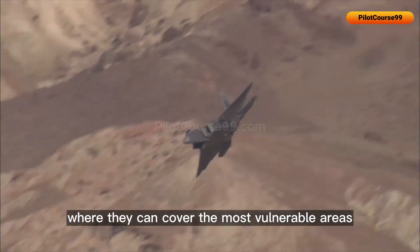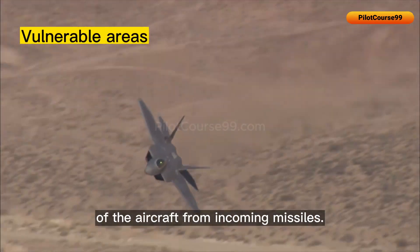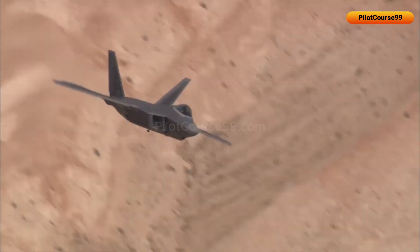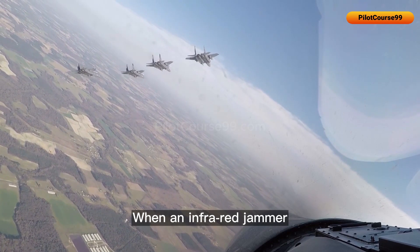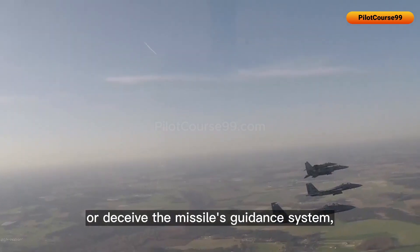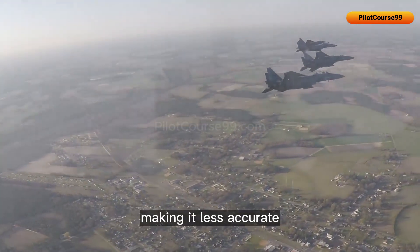There are infrared jammers as well. Infrared jammers are typically located on the tail of a fighter jet, where they can cover the most vulnerable areas of the aircraft from incoming missiles. When an infrared jammer is activated, it emits infrared signals that can confuse or deceive the missile's guidance system, making it less accurate or causing it to lose track of the target.